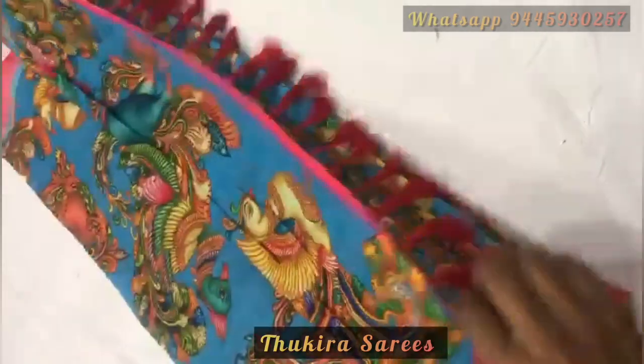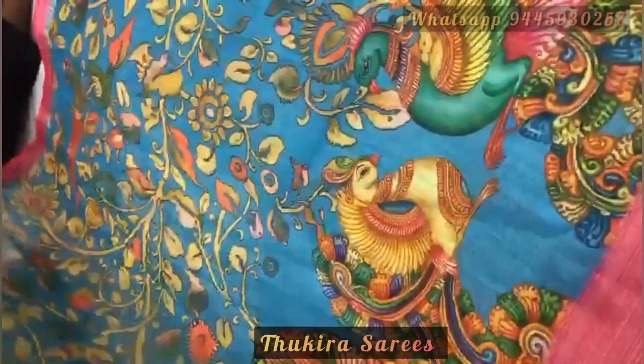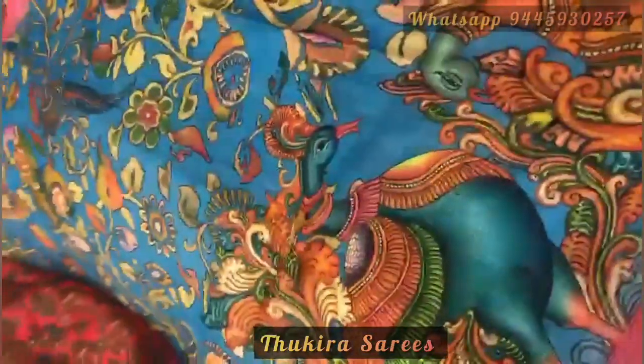This is a blue color saree. Here is the pallu of the saree and this is the body of the saree. You can see how pretty the leaves and the floss look all over the body. And this is the blouse face.